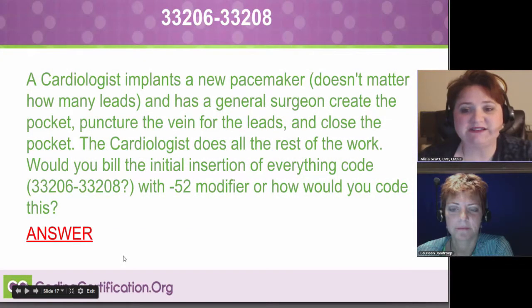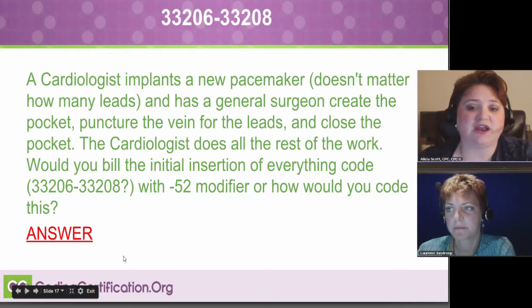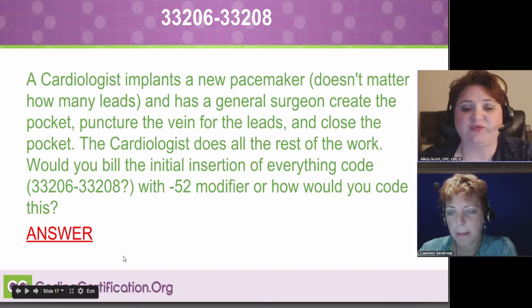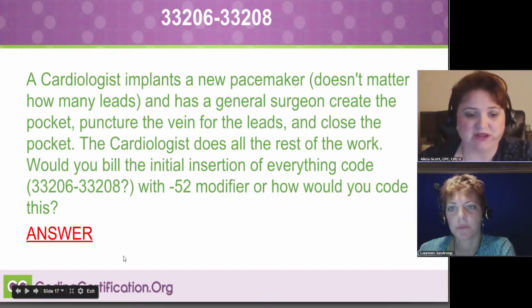A cardiologist implants a new pacemaker, and he has a general surgeon create the pocket, puncture the vein for the leads, and close the pocket. The cardiologist does all the rest of the work. The question is: would you code the initial insertion with modifier 52 for reduced services? Actually, I think she meant to say modifier 62, because it says 62 on something else.